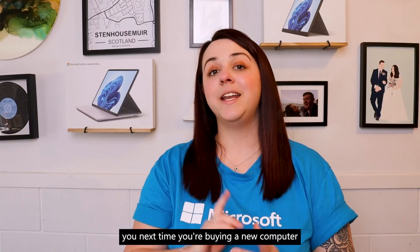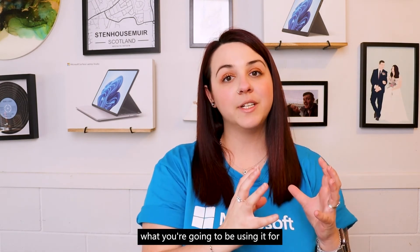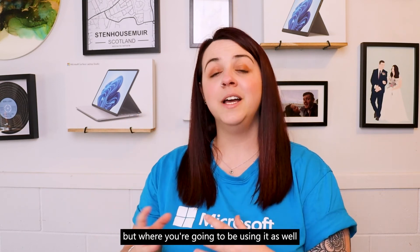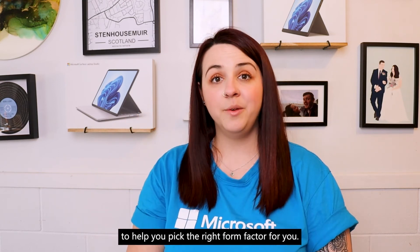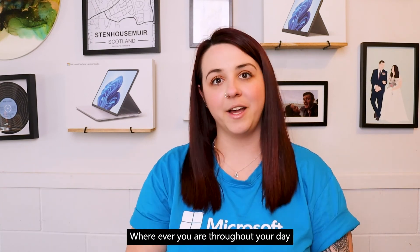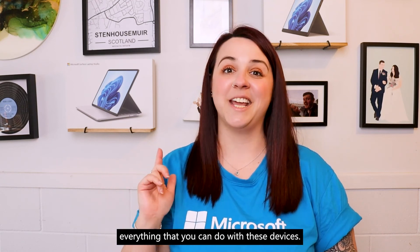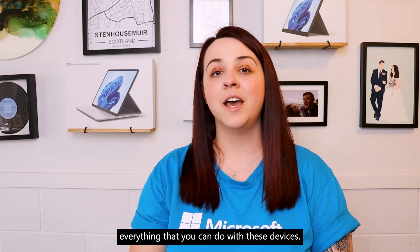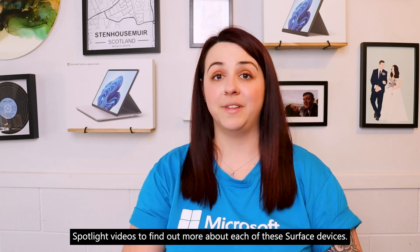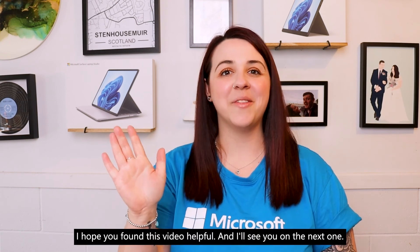I really encourage you, next time you're buying a new computer, to not only think about what you're going to be using it for — to help you land on the specs you might need — but also where you're going to be using it, to help you pick the right form factor so your device will suit everything you need to do wherever you are throughout your day. I barely scrape the surface on everything you can do with these devices, so I highly recommend checking out our individual spotlight videos to find out more about each of these Surface devices. I hope you found this video helpful and I'll see you on the next one.